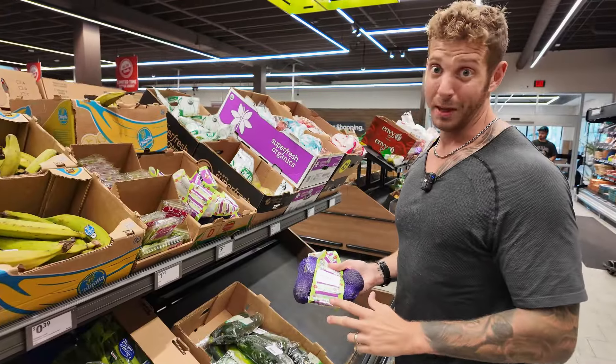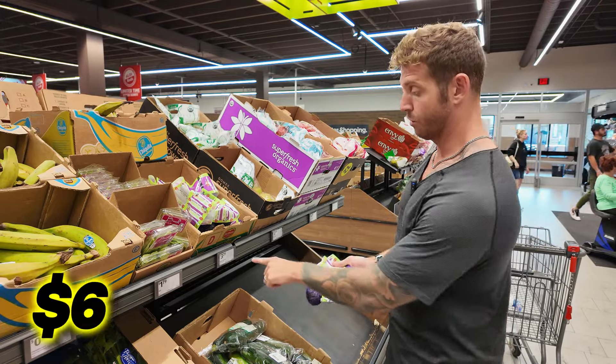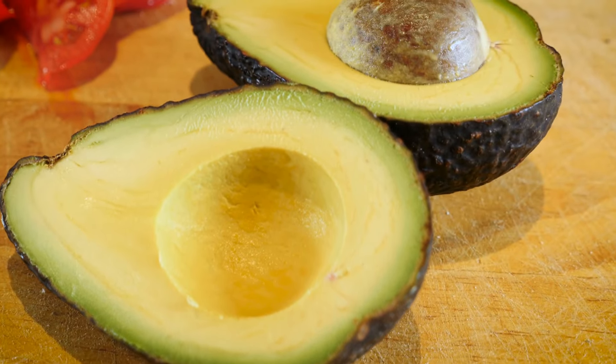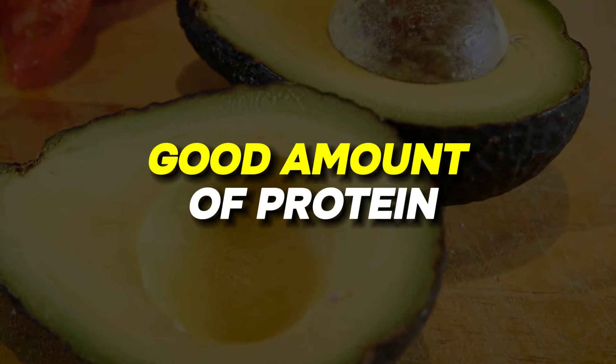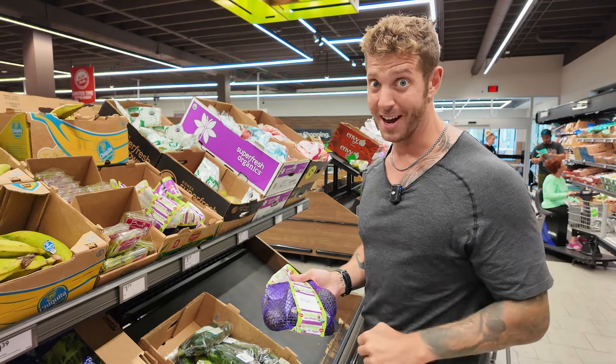This is the cheapest place I could find avocados. I get four avocados for $3.29, and I probably eat two or three avocados a day. They're a great source of fats, also have a good amount of protein and a high amount of fiber. Make sure you're including avocados in your diet.